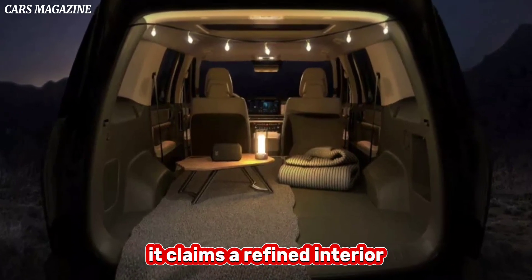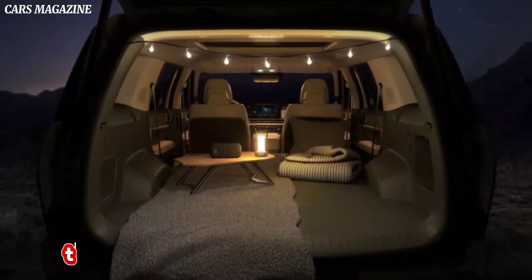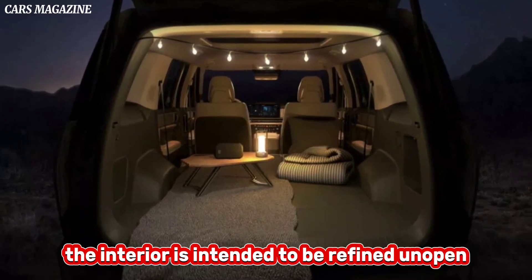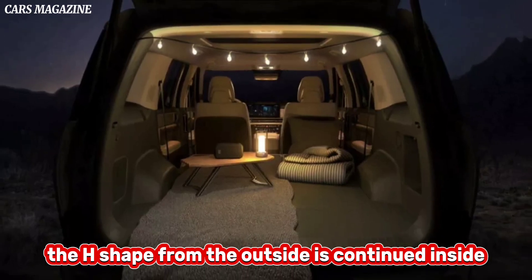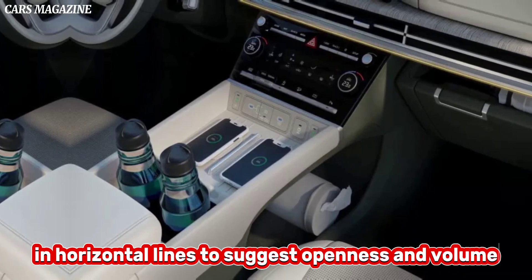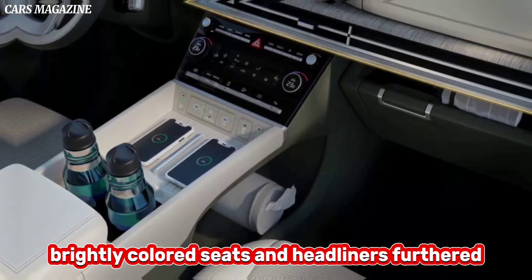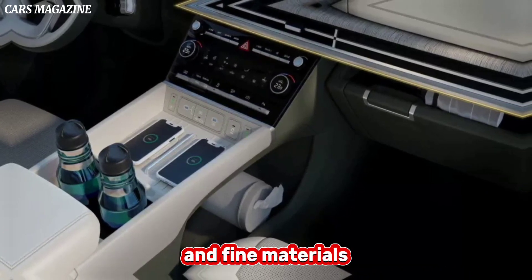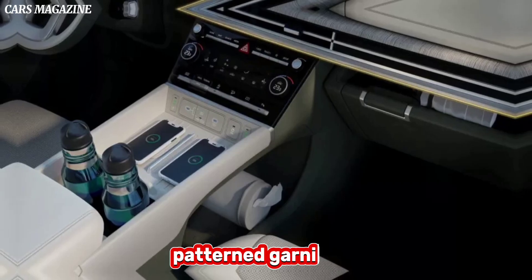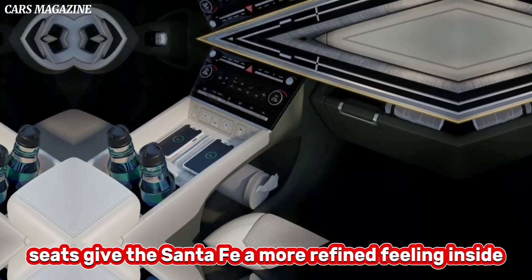A refined interior. In contrast to the stark, structural exterior, the interior is intended to be refined and open. The H-shape from the outside is continued inside, and helps the designers emphasize vertical and horizontal lines to suggest openness and volume. Brightly colored seats and headliners further help make the interior feel spacious, and fine materials like soft-touch wood-patterned garnishes or delicately embroidered seats give the Santa Fe a more refined feeling inside.